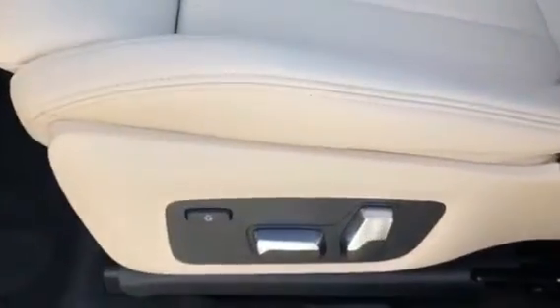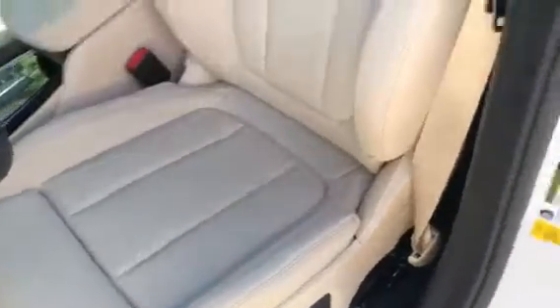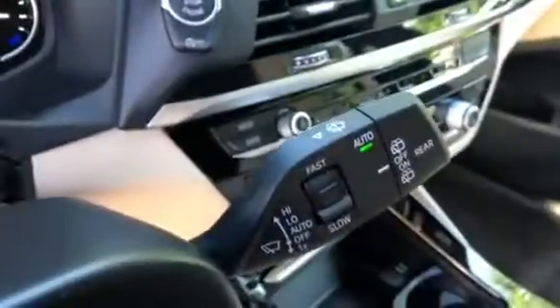Here are the powered memory seats. The driver's seat and passenger seat are both sports seats — here is the passenger seat. Here are all the back headlights, and right here is the rain-sensing windshield wipers. Let's take a seat inside.